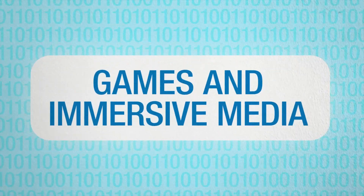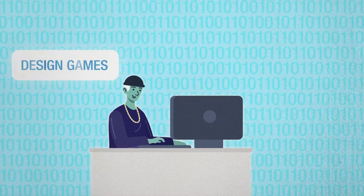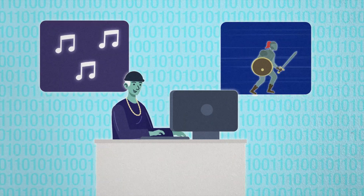Games and Immersive Media. Do you dream of creating the next AAA game? This major teaches you how to design, code and test games using industry-grade engines. Plus, you'll be making soundscapes and animations too.